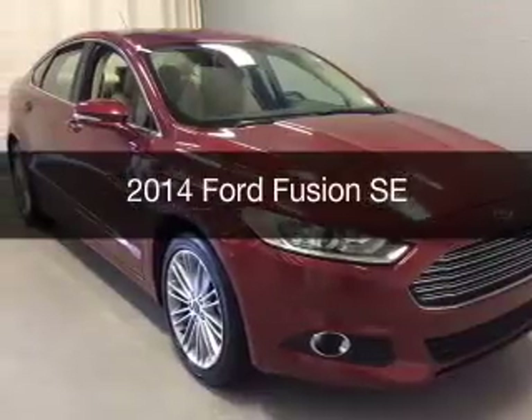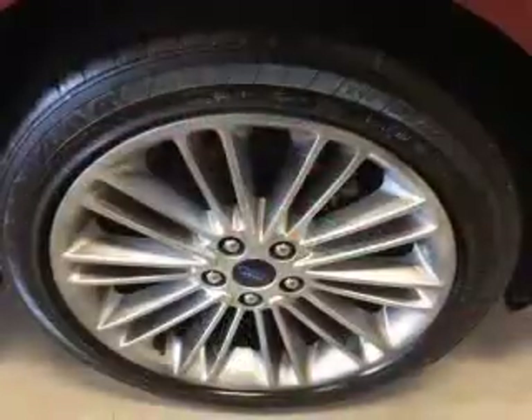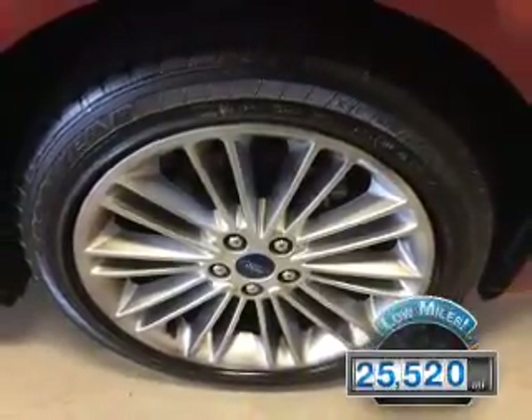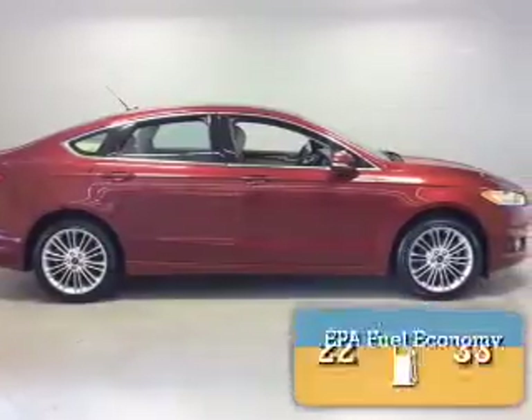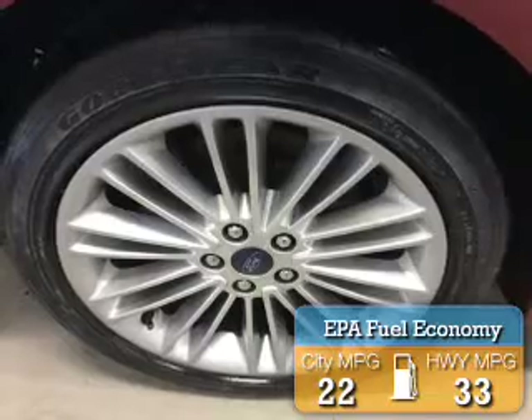This is a used 2014 Ford Fusion. It's powered by front-wheel drive, a 2.0L 4-cylinder engine, and an automatic transmission. With fewer than 30,000 miles, this vehicle has a long road ahead. Great fuel efficiency saves you money by requiring fewer trips to the gas station.